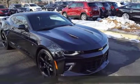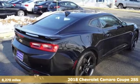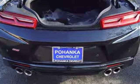Here's a 2018 Chevrolet Camaro. In a Chevy, the journey matters more than the destination. It's well equipped with the features you need: V8 engine, sports suspension, manual transmission.